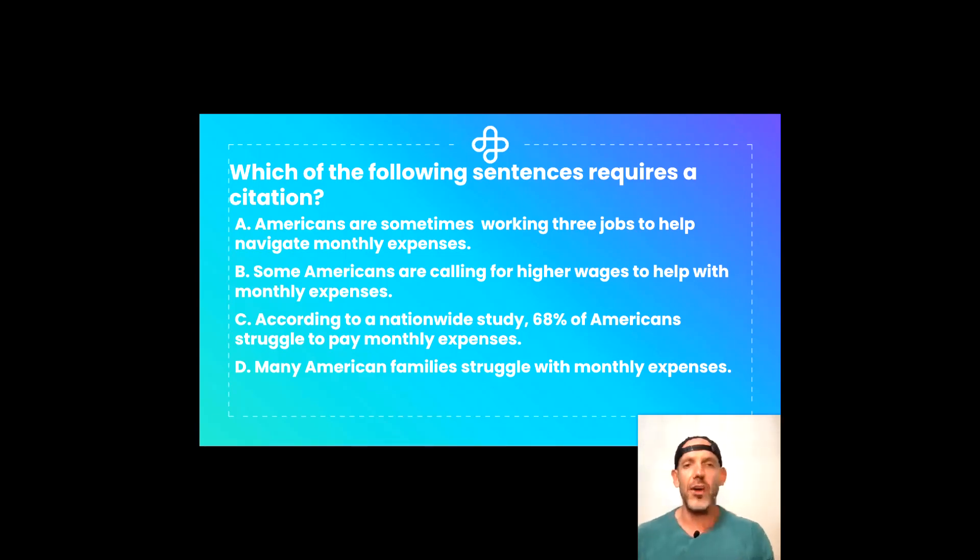We've read the question together, and I want you to click pause on the video and try to answer this question on your own. Don't worry — I'm going to be here to help support you with correct answers, strategies, and a full explanation afterwards. So go ahead, pause the video now. Good luck and have confidence — you got this one.